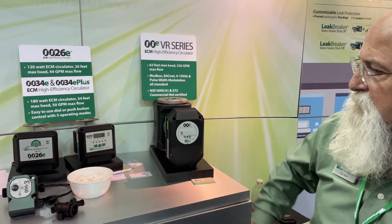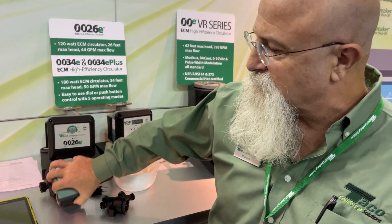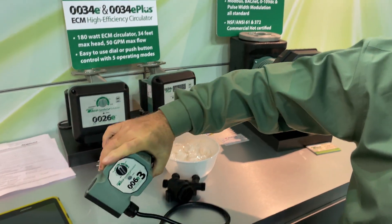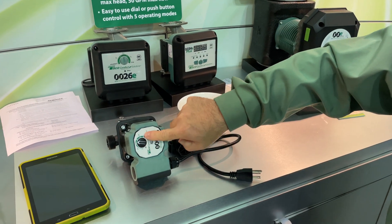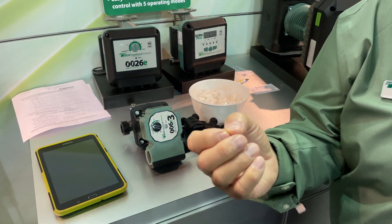What are you going to show us today? I think it'd be appropriate today to talk about domestic water recirculation. You can see behind me here, we've got some products — all stainless steel, NSF-listed. We even have a composite product, our little 006 infamous turndown capability circulator.